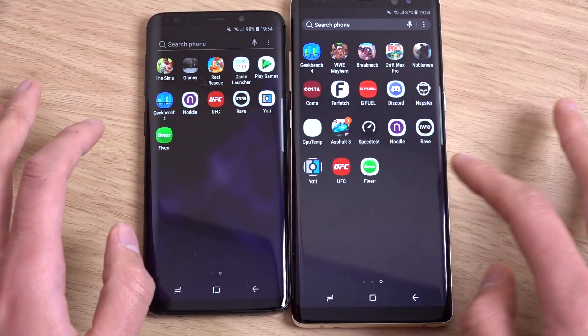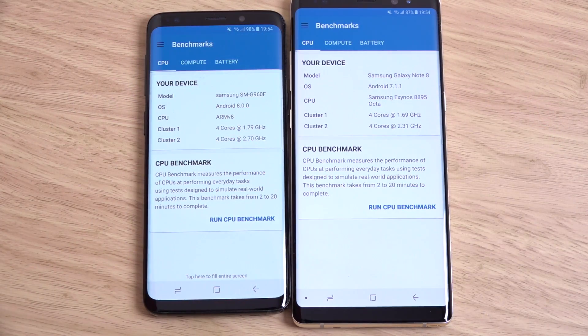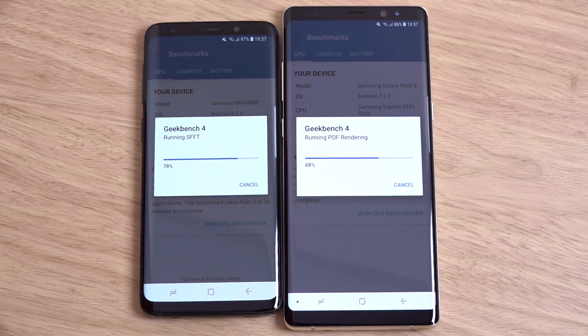I did want to run Geekbench. You are getting Android 8 on the left as well, which should give some optimisations under the hood. We'll just fast forward this. You can see the S9 is powering through this a little bit faster, which is what I would expect.